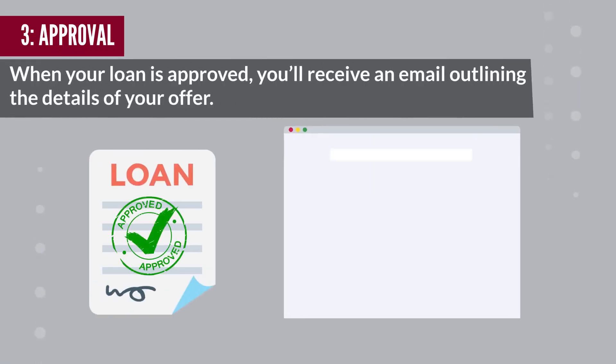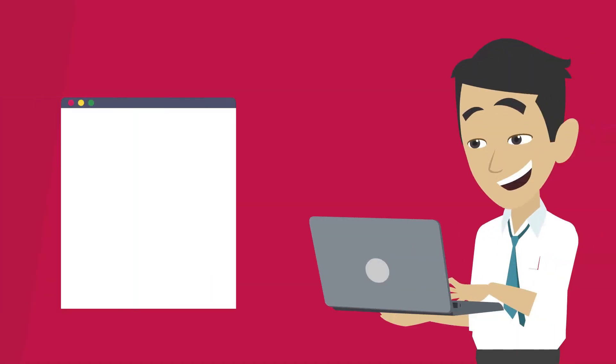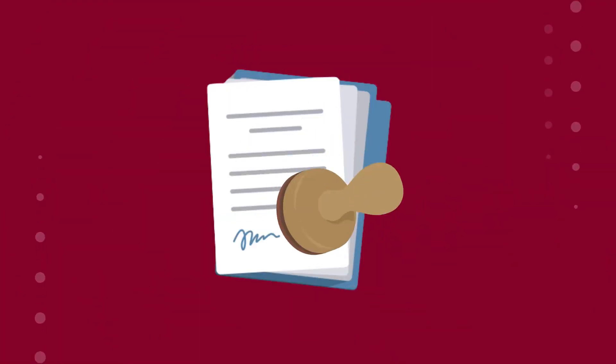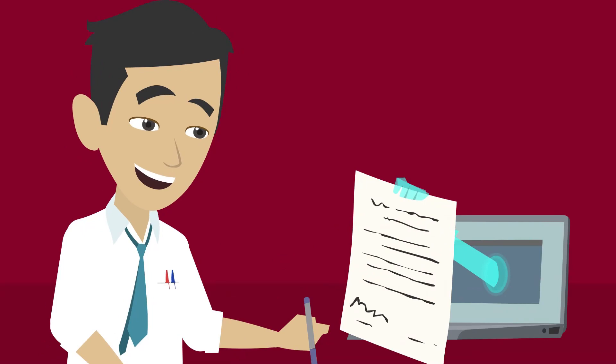Step 3: Approval. When your loan is approved, you'll receive an email outlining the details of your offer. You can receive your offer as quickly as the same day your loan was submitted for approval. Upon acceptance of your offer, you'll be sent your closing documents via DocuSign, usually within minutes.